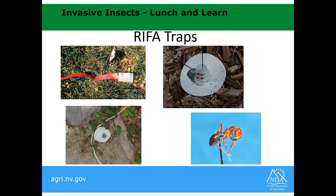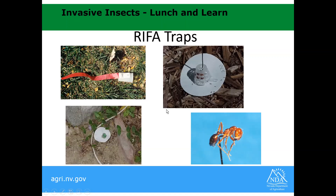One down south: RIFA, or Red Imported Fire Ant. If anybody's familiar with the southeastern United States, you know exactly what we're talking about — one we don't want to get established. We've done probably 20 eradications over my tenure at the department of Red Imported Fire Ant in southern Nevada. We use different bait traps — mint jelly, spam — and we're currently on to using potato chips, which seems to be the best one.